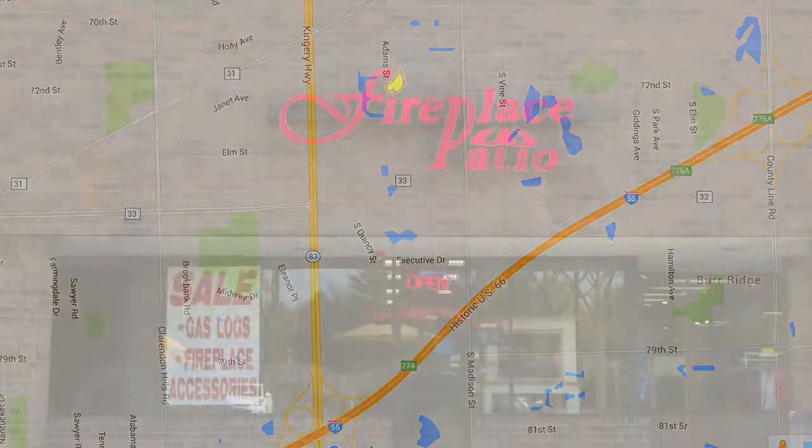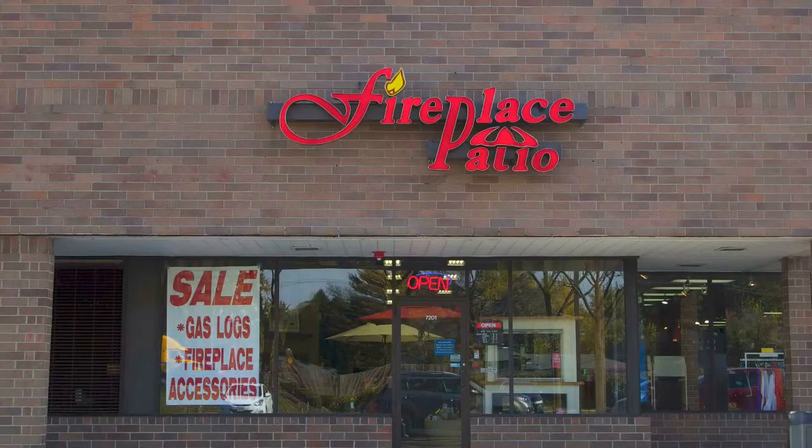Fireplace Patio Design, 630-325-8300. Everything for the outdoor chef and more.